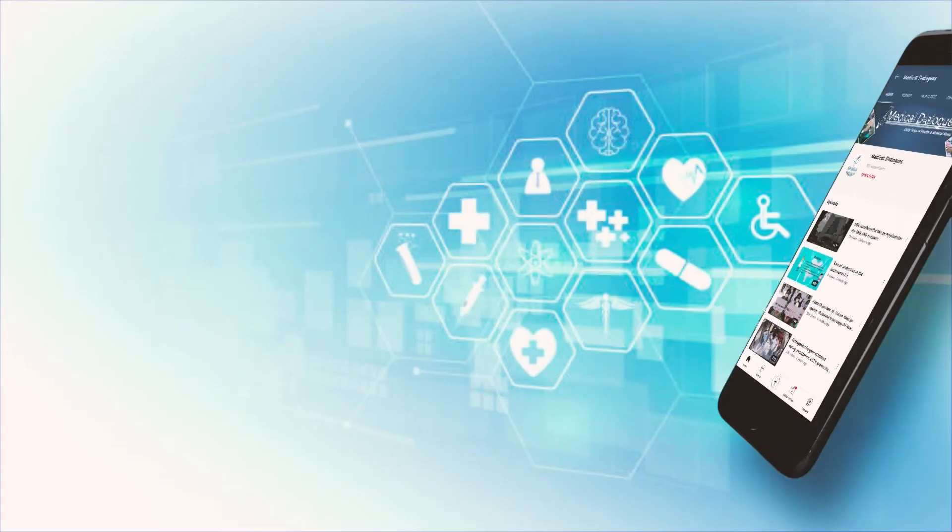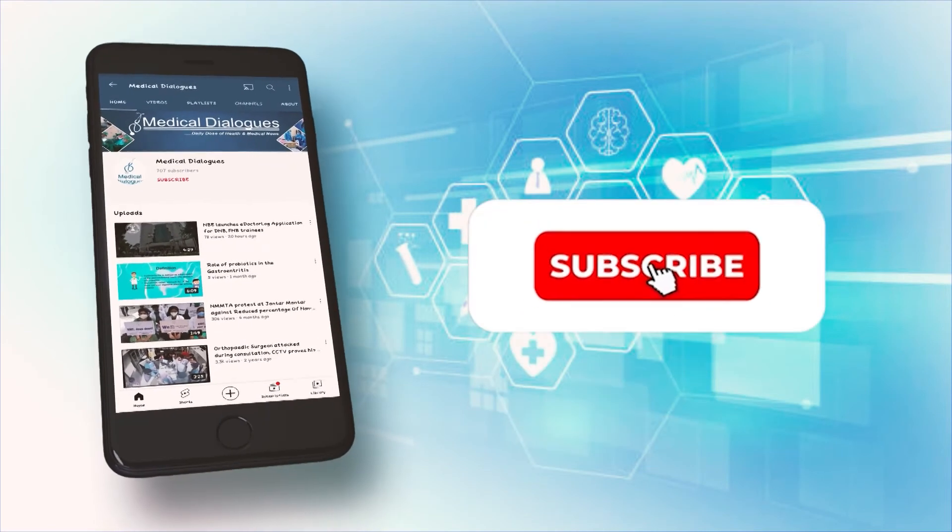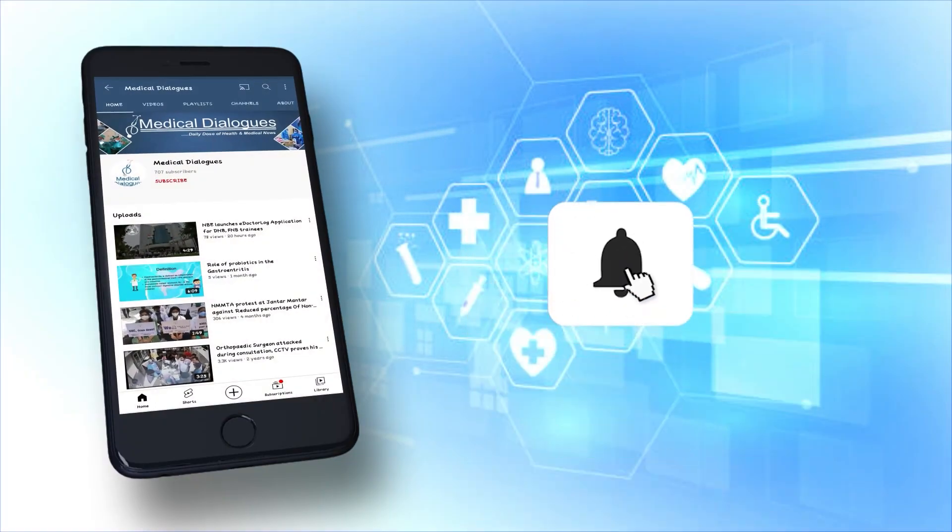That's all for today. Never miss a medical update from Medical Dialogues — like, subscribe, and press the bell icon.